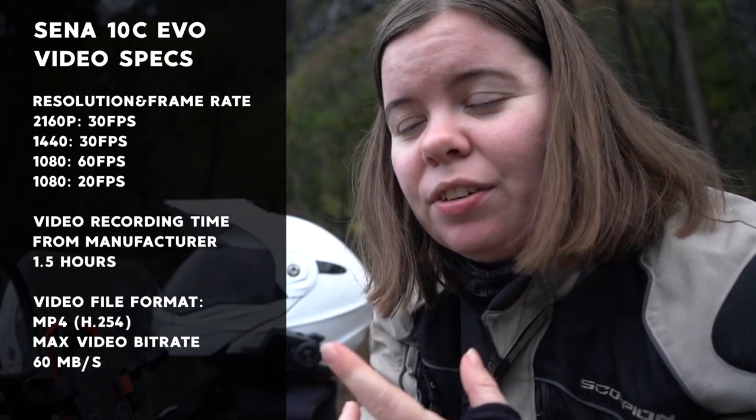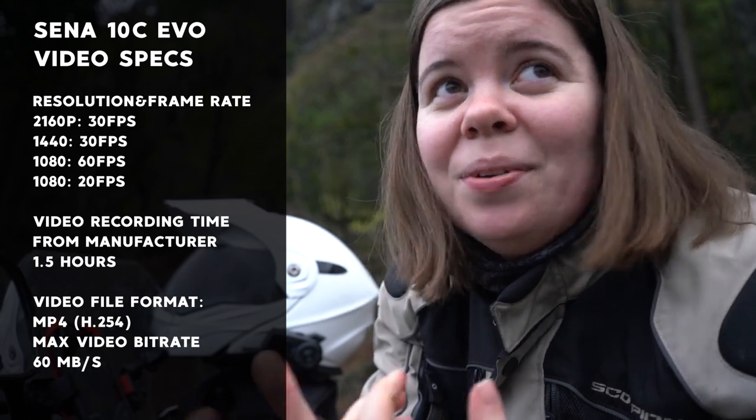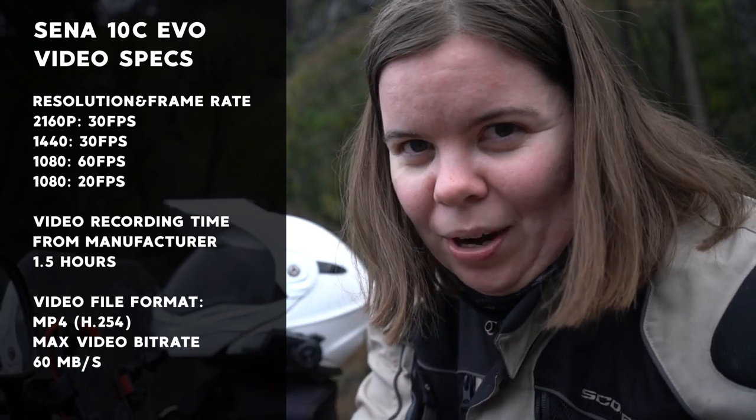I think there's a learning curve with any kind of technology you get, whether it's the GoPro, the 10C Evo, or any other camera. There's definitely a little learning curve and that's going to be there with anything, so I don't count that as a bad thing. But the camera battery life is still really short. I'll put a list on screen with all of the resolutions and frame rates available with the new 10C Evo, because that's really the part of the specs I care about — not necessarily how many riders you can connect to, since as we all know, I normally ride by myself.